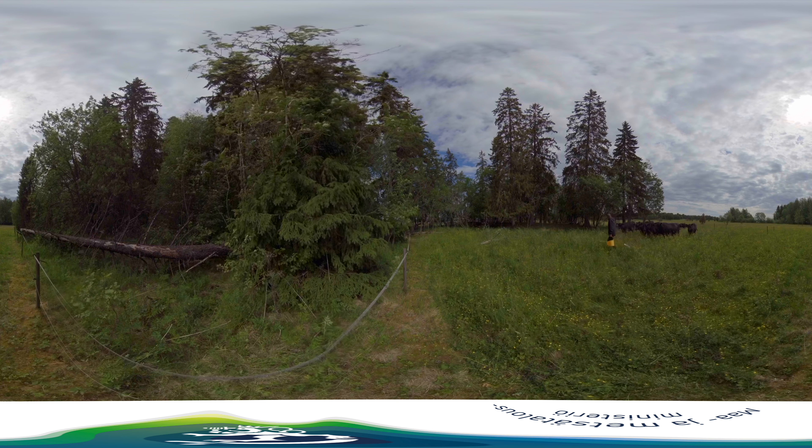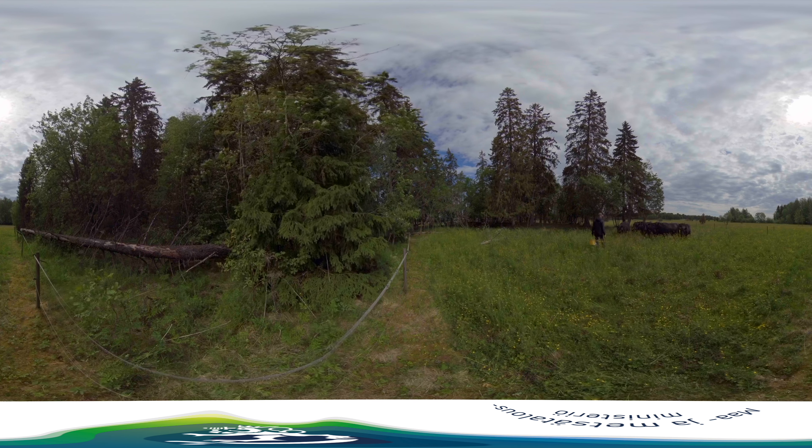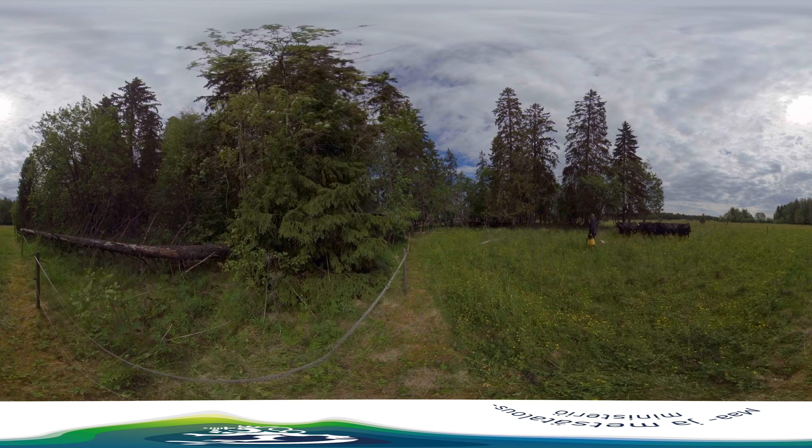Maintenance of this type of meadow depends on different forms of environmental support subsidies, mainly from the European Union.